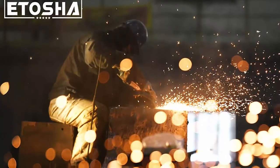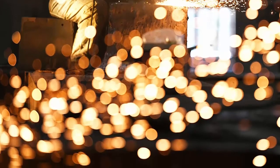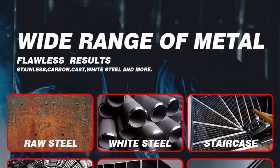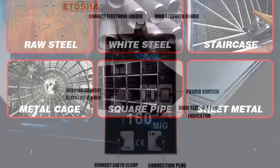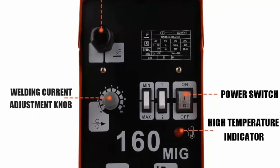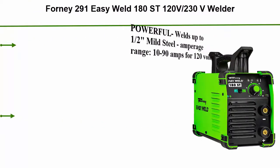Wide applications: comfortable hand grip, easy start arc, can weld raw steel, white steel, staircase, metal cage, square pipe, and sheet metal. Perfect for home DIY and outdoor repairs. Portable inverter welder with heavy-duty stainless steel machine and advanced cooling system for better performance and durability. Lightweight at 39.68 pounds, easily carried anywhere. Features a large radiator and heavy-duty cooling fan with dual ball bearings to maximize airflow.